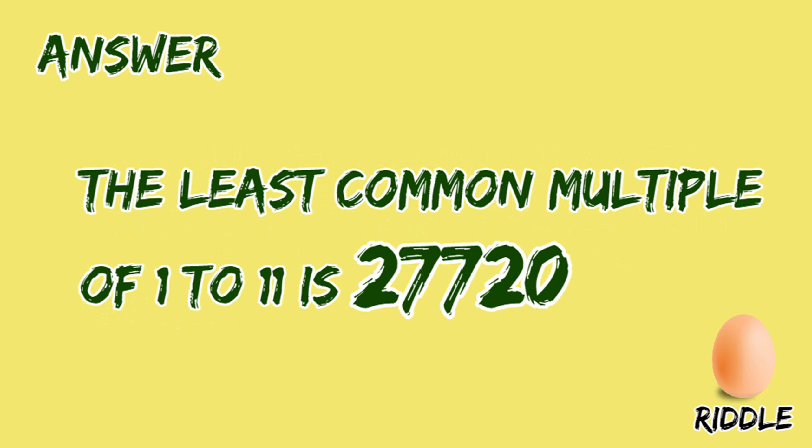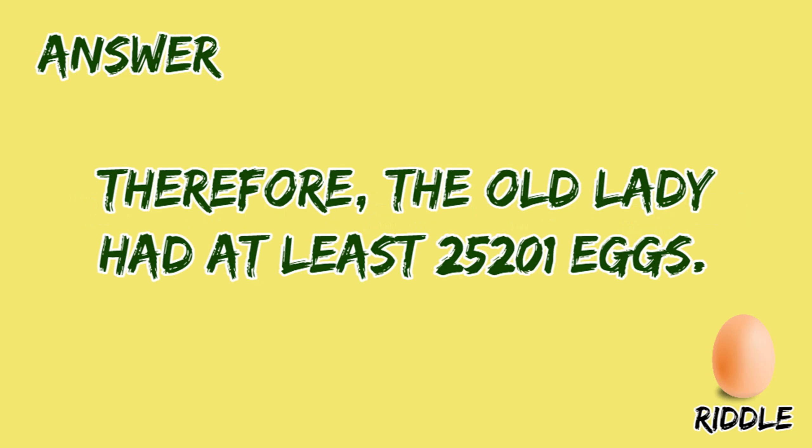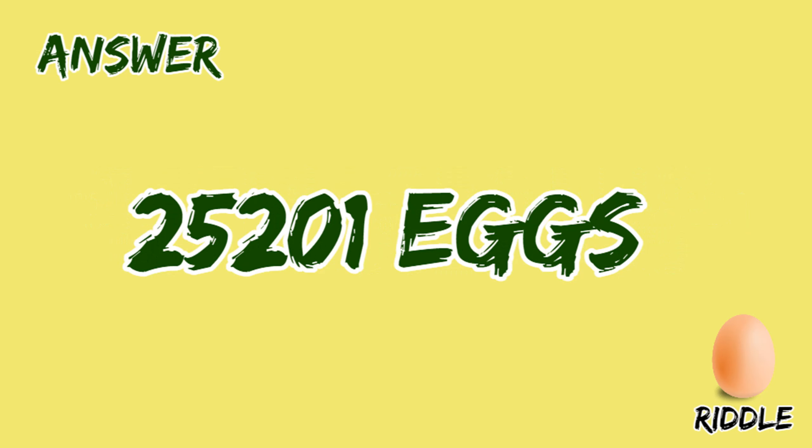The least common multiple of 1 to 11 is 2,720. So we have 3,628,801 equals 2,720 into 1,330 plus 2,5201. Therefore, the old lady had at least 25,201 eggs. So the answer to this riddle is 25,201 eggs.